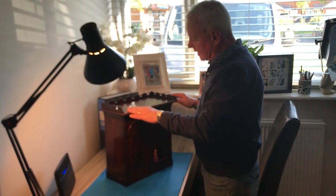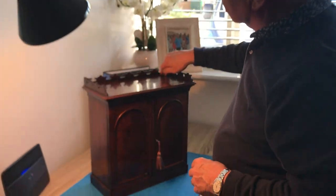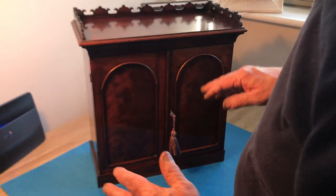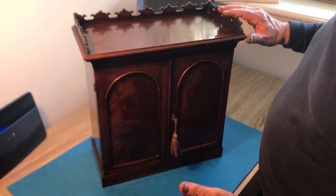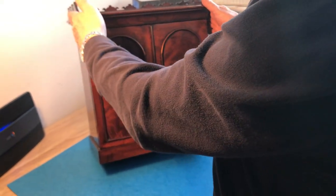Welcome. Our next offering today is this wonderful little late Georgian, it's about 1820, stationary cabinet. It's all the original finish. It's in lovely condition.